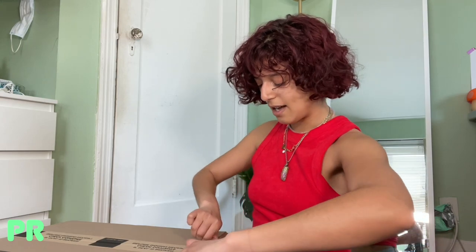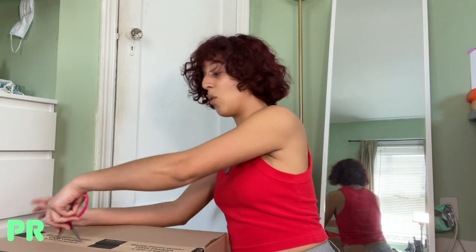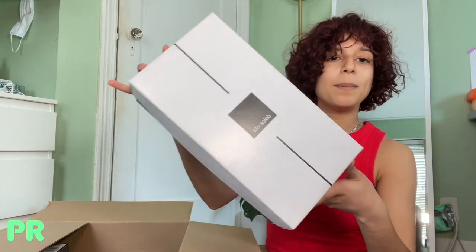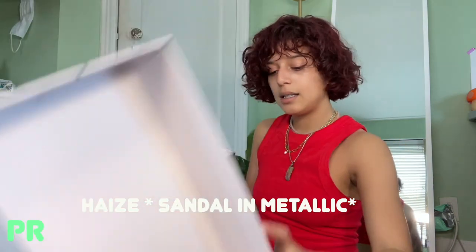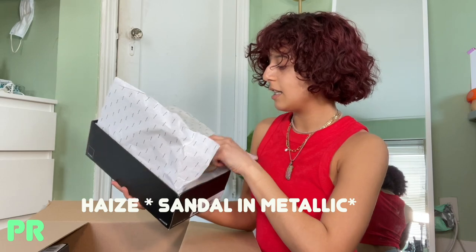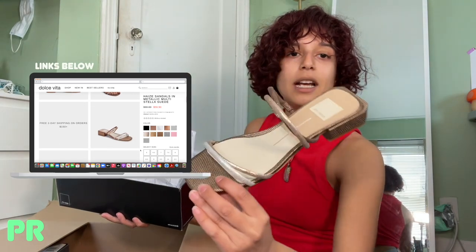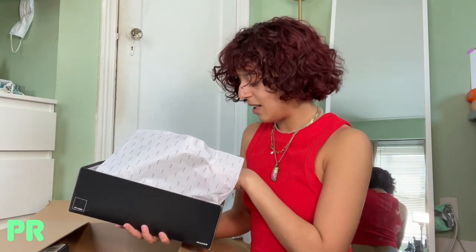The next item is some PR I got from Dolce Vita — I'm really excited for these, more shoes! So here we have their packaging. This is the Stella sandal in suede. It's like a metallic little moment. I thought these would be really nice to throw on and have a day out on the town. They would look really good with the new York dress. I got them in a size seven.